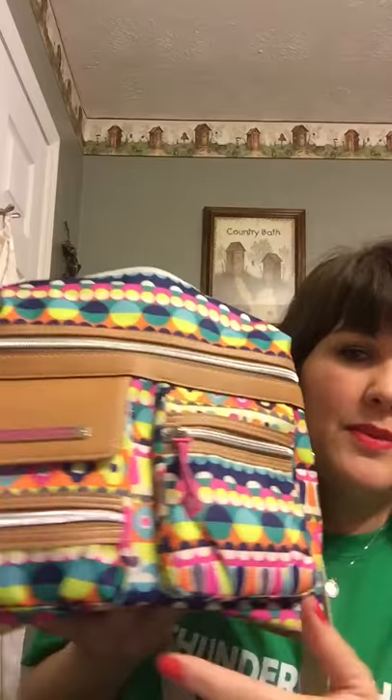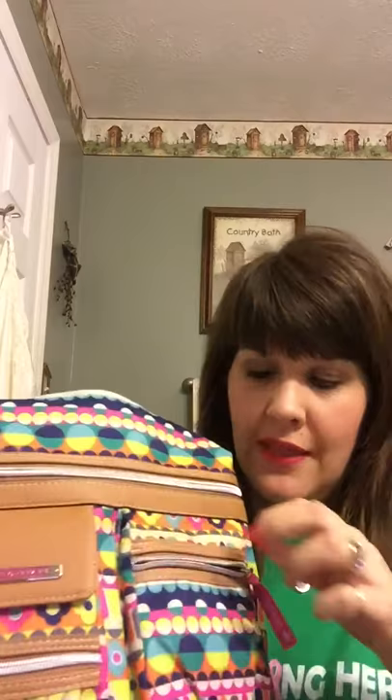It has a front full pocket that zips, a back pocket, and two more zip pockets. Starting with the pockets: this little one has my headphones, this one has my brush, eyeglass cleaners, and my pills. The bottom one is super tiny but I put band-aids in there, so it was perfect. The next pocket is where I'm going to carry my phone.